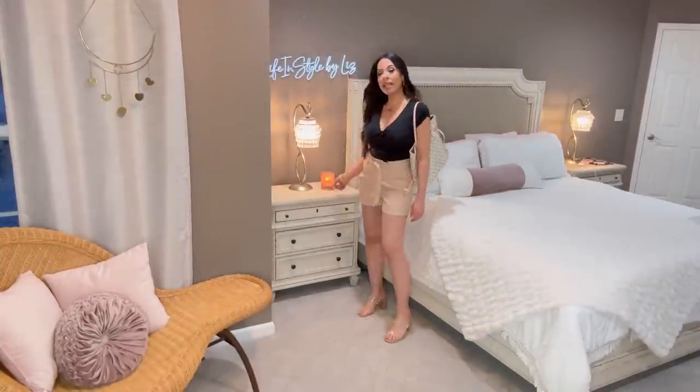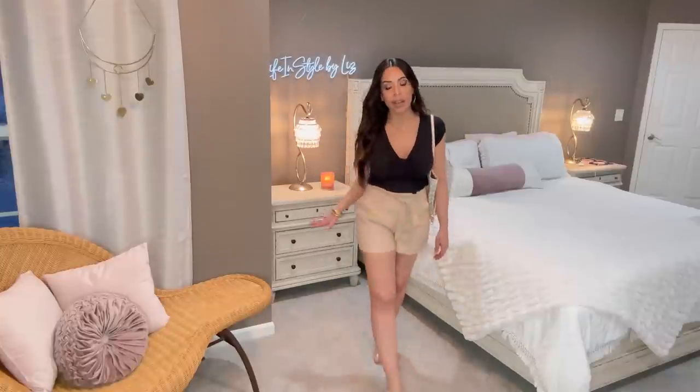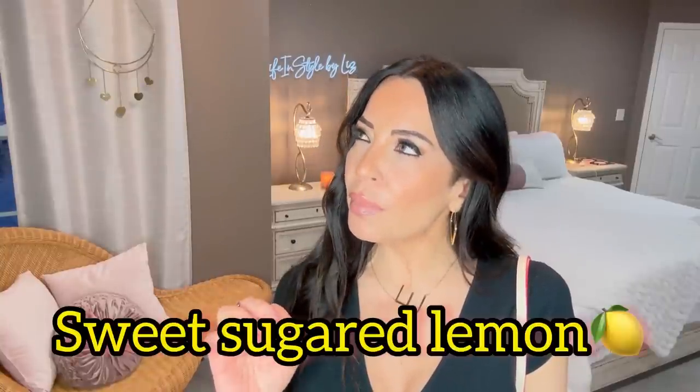By the way, this candle smells so good. I always link my candle du jour in the description box below — this is a white peach and daisy, it smells fantastic. I also have one for the kitchen, a lemon basil or something like that, which also smells fantastic. Don't go anywhere else for candles — Walmart has all the candles you need and the scents are fantastic.